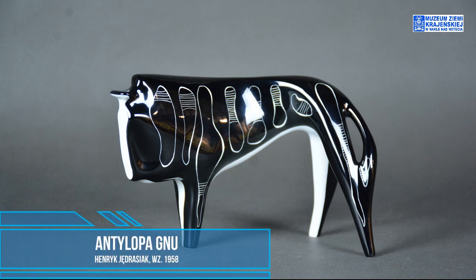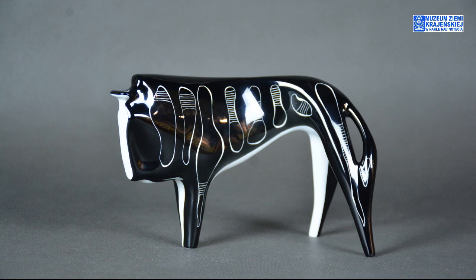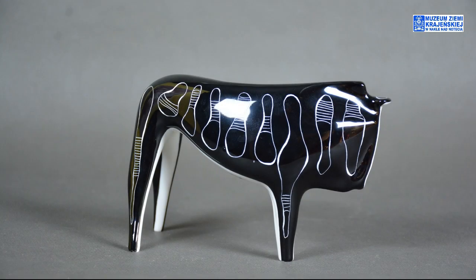Bardzo często w przypadku figurek ćmielowskich mamy taką sytuację, że rzeźby są pozbawione jednej nogi — autorzy prowadzili minimalizację do tego stopnia, że dwie nogi zostały zlewane w jedną. Taką sytuację mamy tutaj w przypadku rzeźby z roku 1958, a więc antylopy gnu. Można zobaczyć, że jest to bardzo oszczędna forma z zaznaczonymi rogami, choć w rzeczywistości antylopa gnu ma je zdecydowanie większe i bardziej okazałe — tutaj są bardzo mocno zminimalizowane.